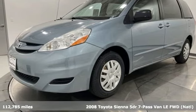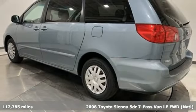It's a 2008 Toyota Sienna. Toyota, steered by ingenuity, driven by passion.